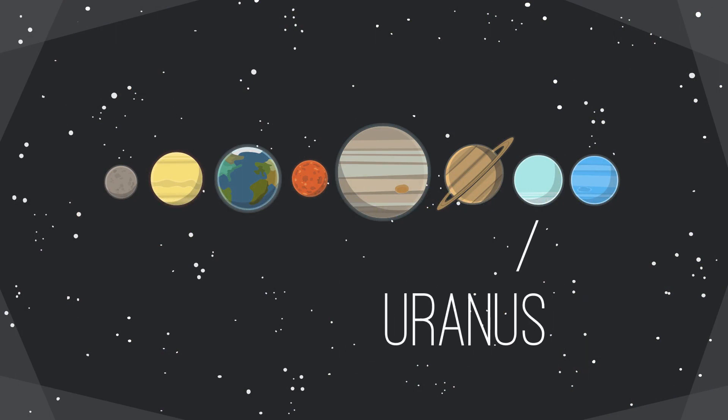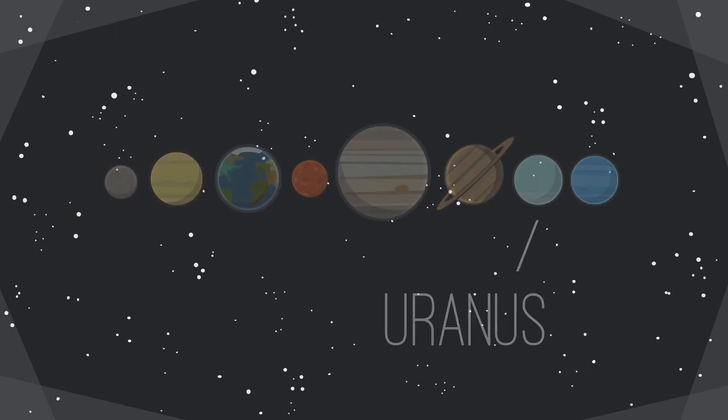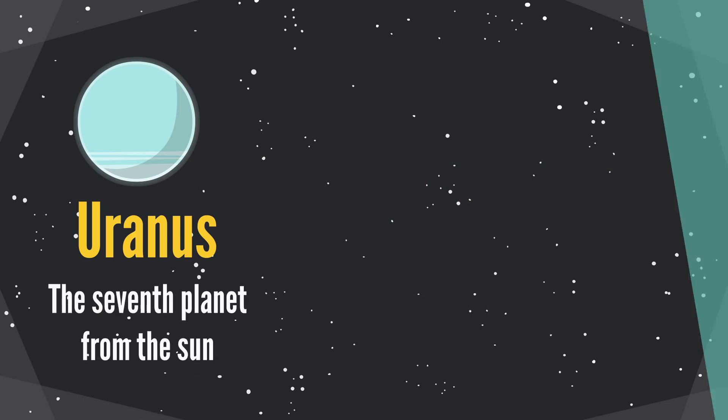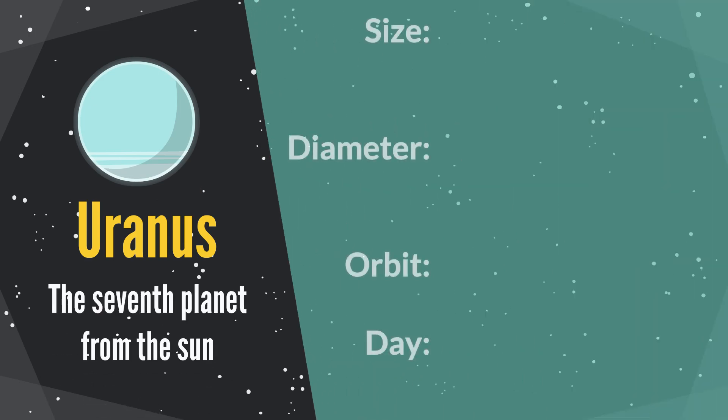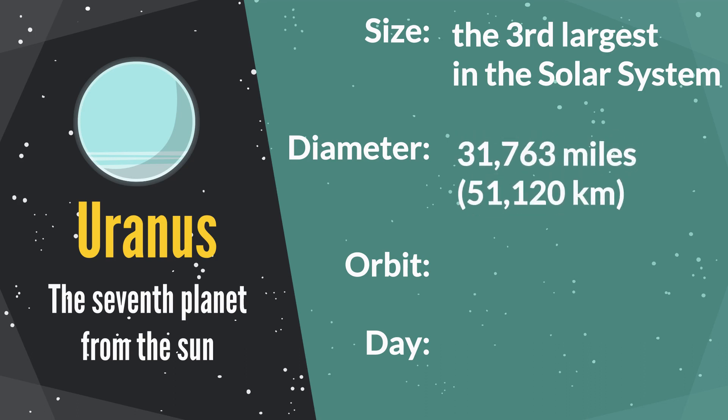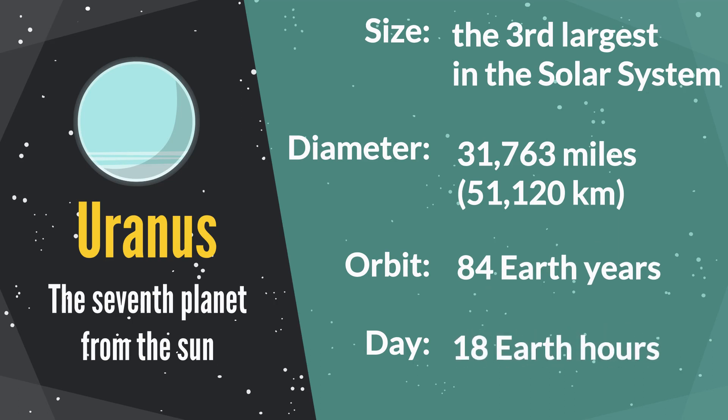Uranus is the seventh planet from the sun. It is the third largest planet in our solar system. The diameter is 31,763 miles. Its orbit period is 84 Earth years. One Uranus day equals 18 Earth hours.